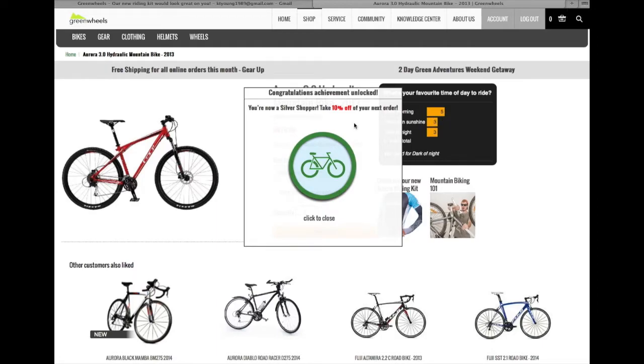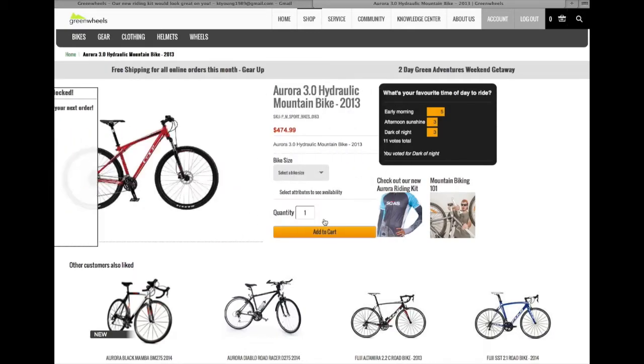Katie is presented with a pop-up that says, 'Congratulations, Achievement Unlocked! You are now a silver shopper. Take 10% off your next order.' This is pretty exciting for Katie because now she thinks she can actually afford the bike, and she goes ahead and continues to purchase it.